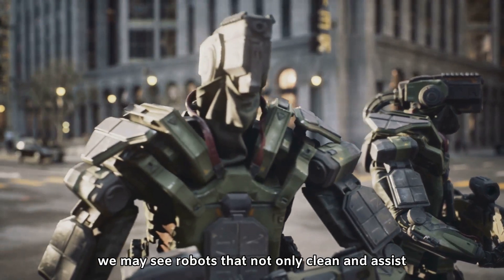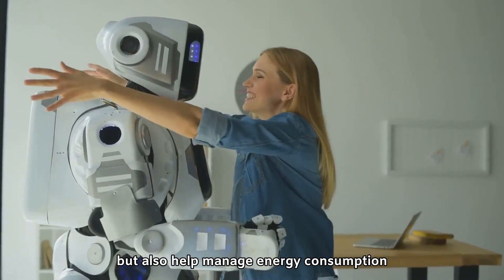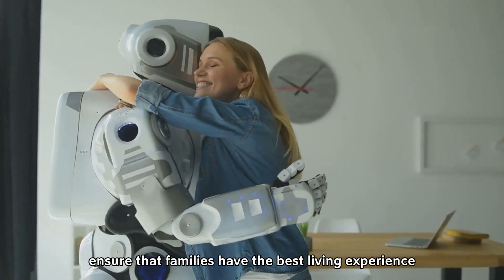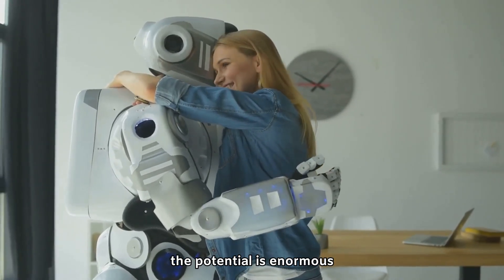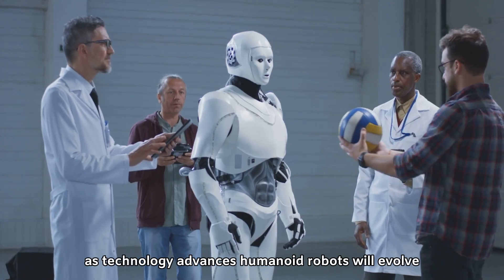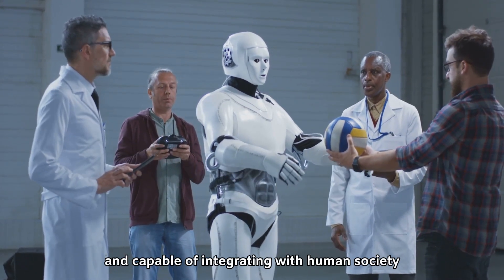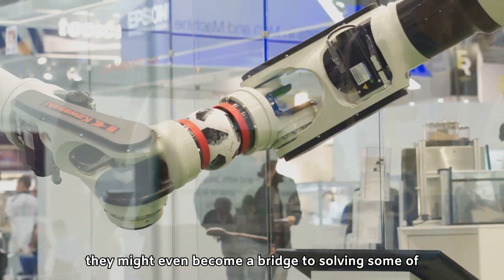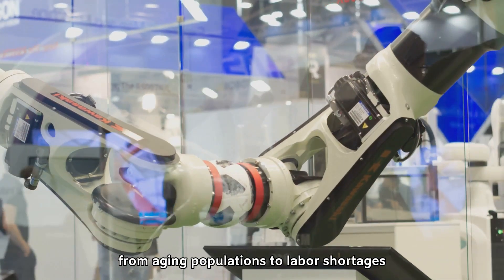In homes, we may see robots that not only clean and assist but also help manage energy consumption, optimize household chores, and ensure that families have the best living experience. While we are still in the early stages of humanoid robot development, the potential is enormous. As technology advances, humanoid robots will evolve, becoming even more autonomous and capable of integrating with human society — and might even become a bridge to solving pressing social challenges, from aging populations to labor shortages.